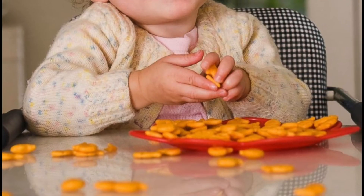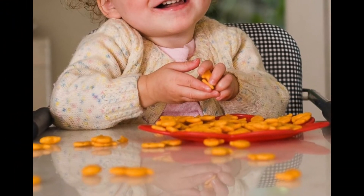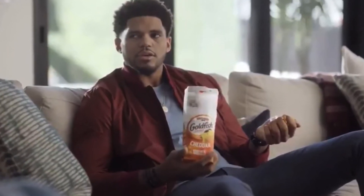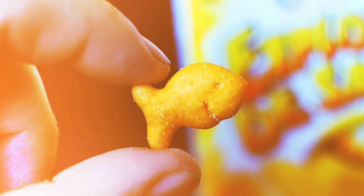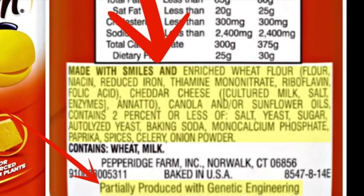It's goldfish crackers! Goldfish crackers have been a part of our lives since we were kids, so much so that we continue to eat them well into adulthood. But I'm curious to know: are goldfish crackers actually healthy for you? So, to the ingredients list!